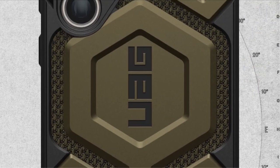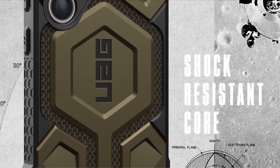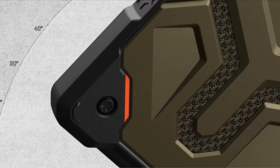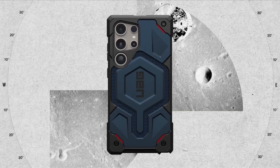With a range of styles and colors to choose from, finding the perfect WOG case for your Galaxy S24 Ultra is a breeze. Elevate your smartphone protection game with the best-in-class WOG cases, where style meets substance effortlessly. A video guide has been prepared to help you choose the best Galaxy S24 Ultra WOG cases. Let's begin.